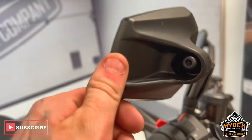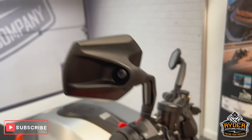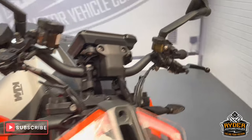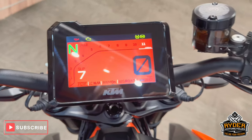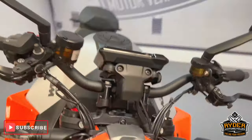The right hand side mirror has a tiny, tiny little graze, but all the ends are good everywhere else. All the dash does as it should — really, really good condition.